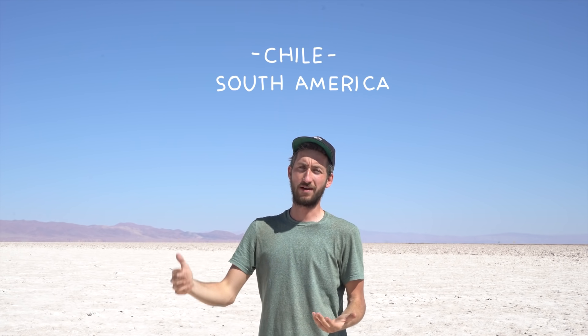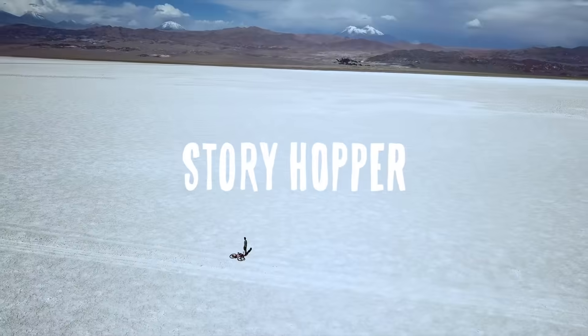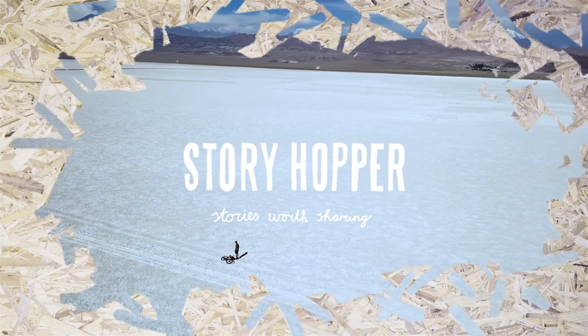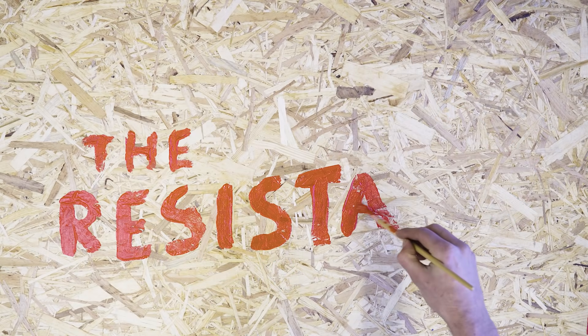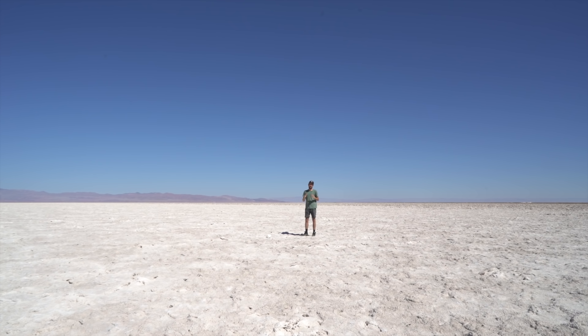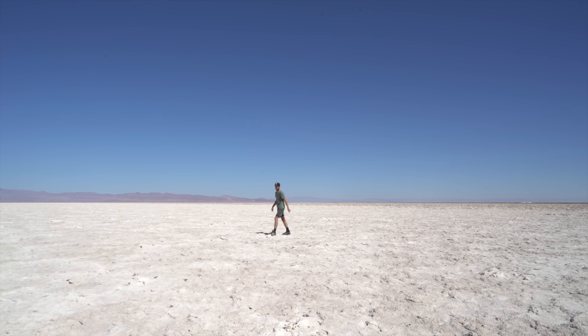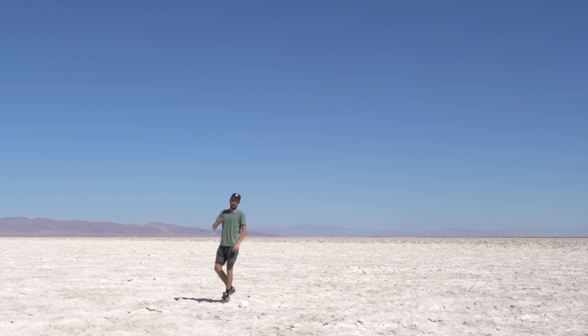I'm currently in the desert somewhere in the north of Chile in South America and this place is huge — like really huge. These deserts contain a huge amount of minerals. The surface I'm standing on right now is salt, and sometimes this is just a thin layer and sometimes meters thick, like here.